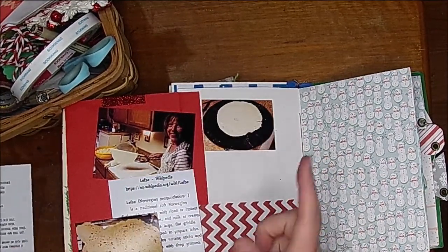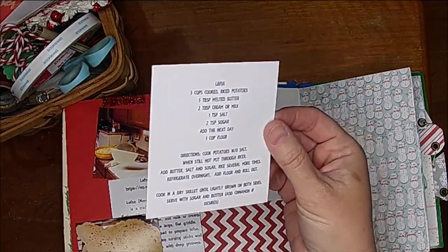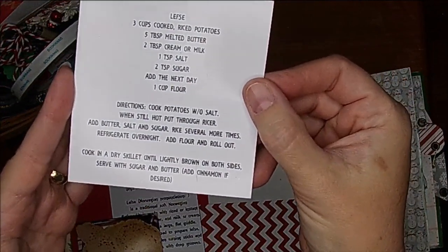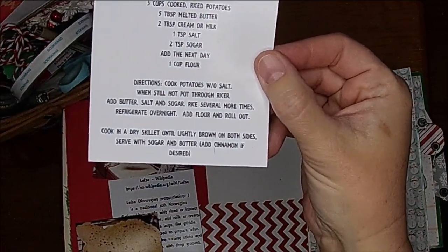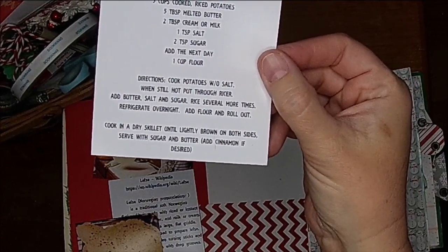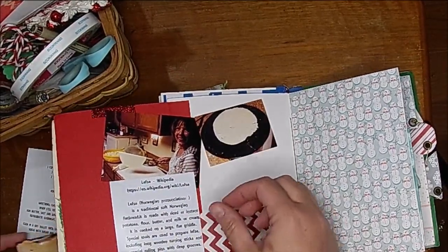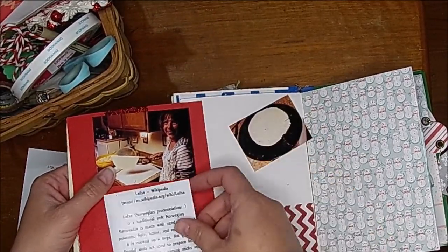Anyway, she made Lefsa for dinner the other night, so we went over and played games with her and her husband. She had given me this recipe a while back. I've never used it, but I went ahead and typed up her recipe that she uses. She always uses cooked potatoes — she's tried instant potatoes but that's not her favorite. I just think this is so fun and it's a fun tradition for us.